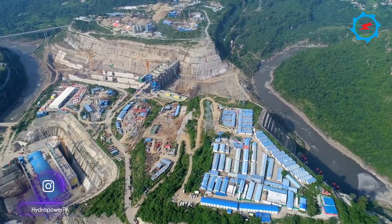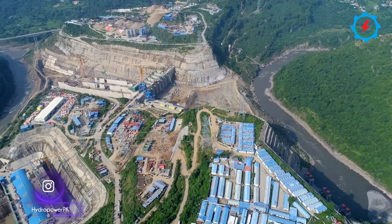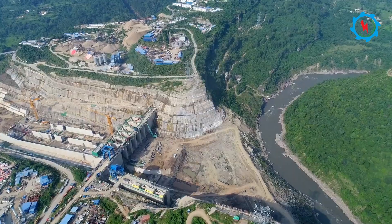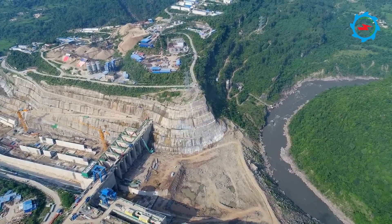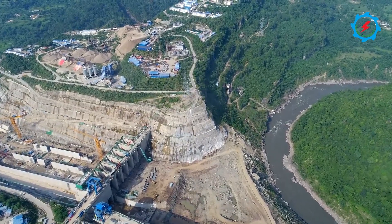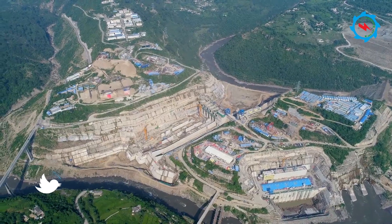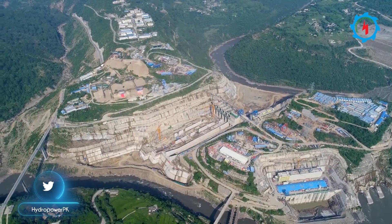By the end of January 2022, the first unit of Karot hydropower station will be ready for power generation. By the end of April of the same year, all four units will be ready for commercial operation. By then, the total installed capacity of the hydropower station will reach 720 megawatts with an annual power generation capacity of about 3.2 billion kilowatt-hours.